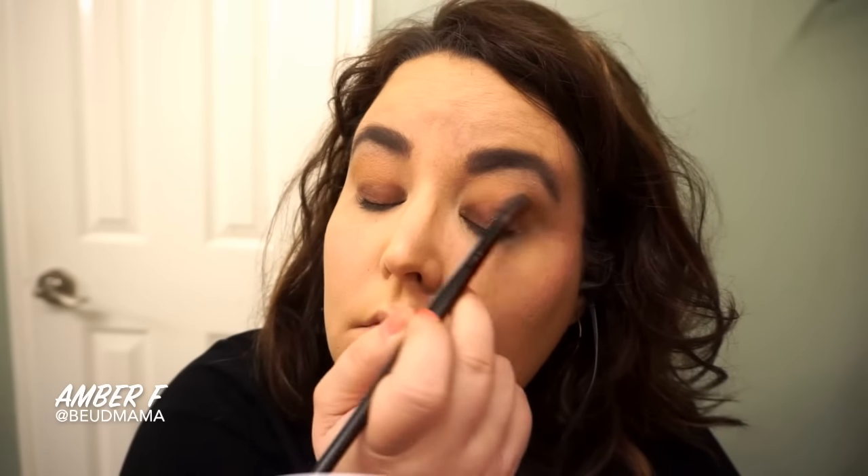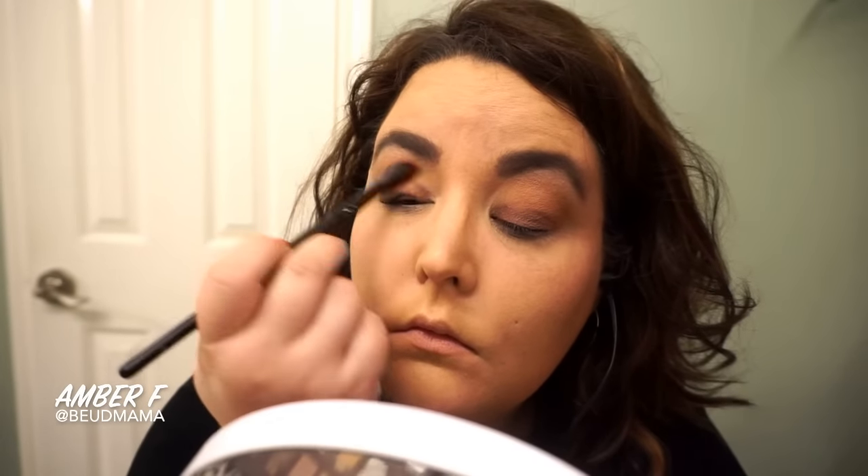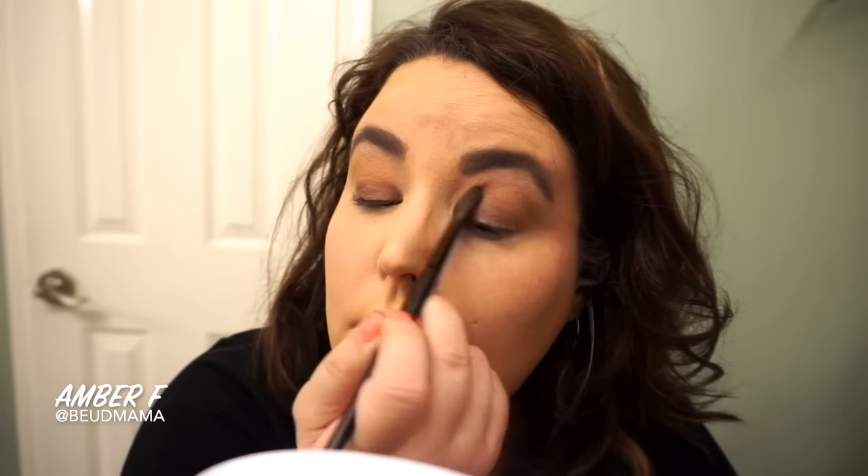I'm running them through my transition area and crease because with my hooded eyes it helps to make my eyes look a little bit larger and less hooded once I start applying that crease shade. Warm brown is very very easy to find in the rest of your collection.